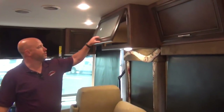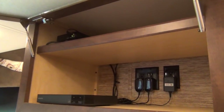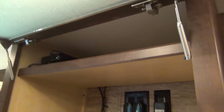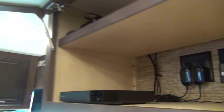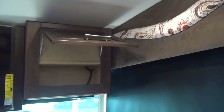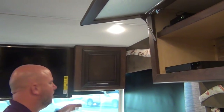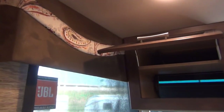Up top there's a lot of actual storage, but you have your Blu-ray player and some of your audio-video equipment there. If you had a satellite dish and a satellite receiver, that would go in here. We have JBL speakers in here which sound awesome. Most RVs use as cheap a sound system as they can get away with, and it shows in the sound quality.